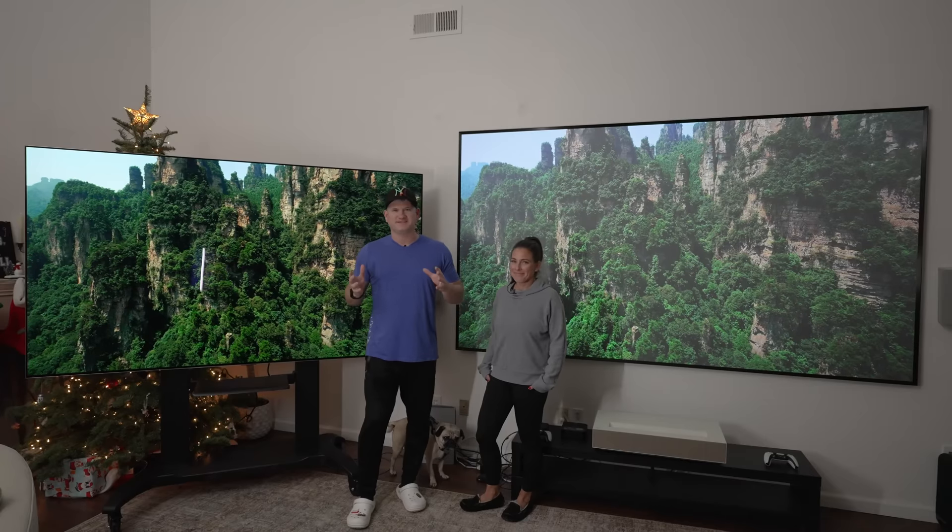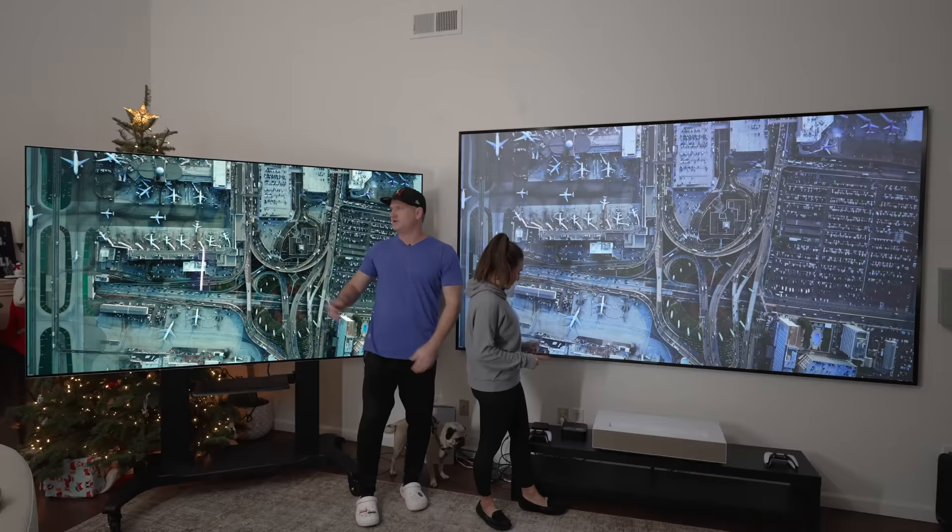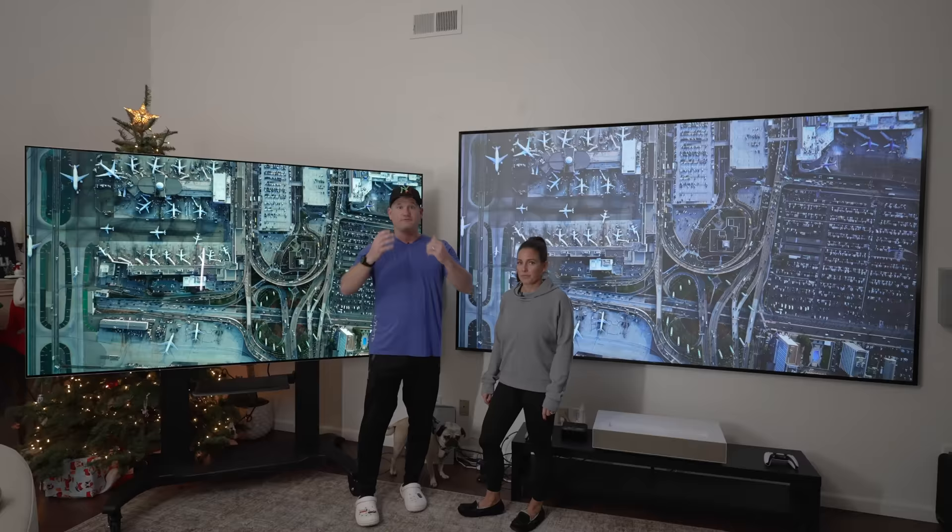What's up everyone? I'm BeTheInstaller and this is my awesome wife Jen. And Caesar's hanging out looking for shadows. We're here because I have an awesome LG HU915QE Ultra Short Throw Projector and the 97 inch OLED, the G2. I'm trying to figure out which one would be better for this sort of room, or for your room.